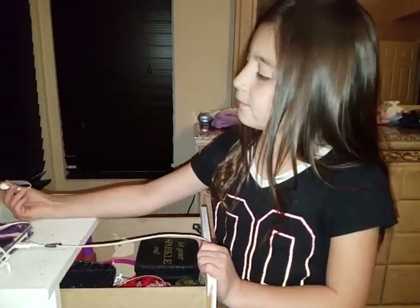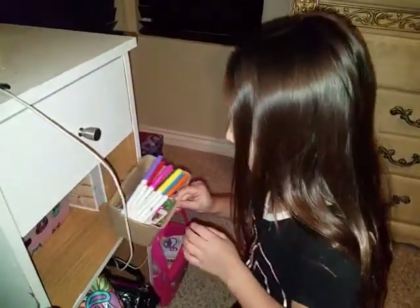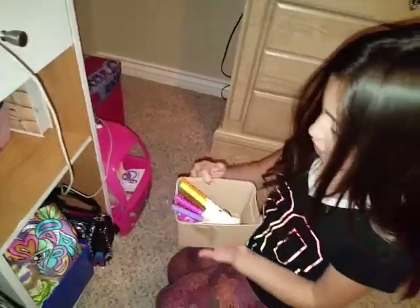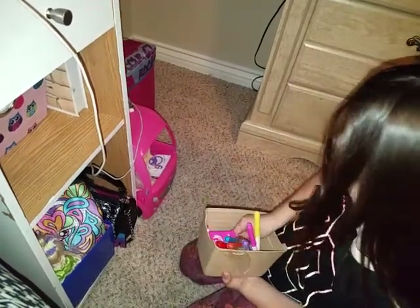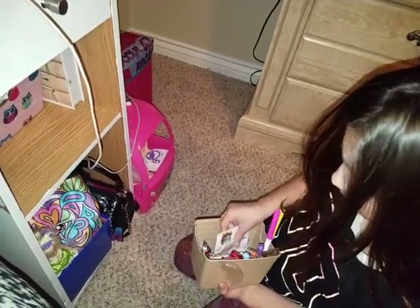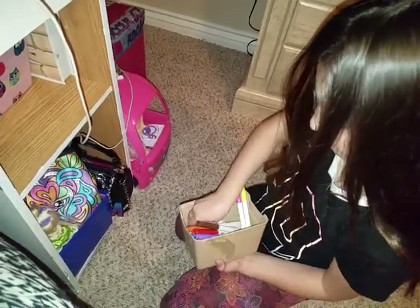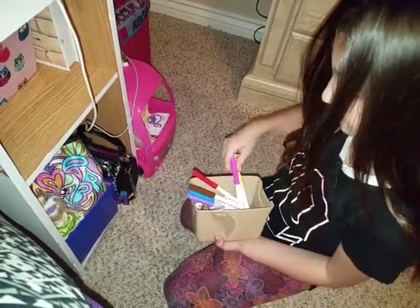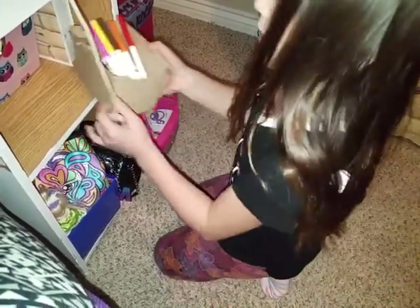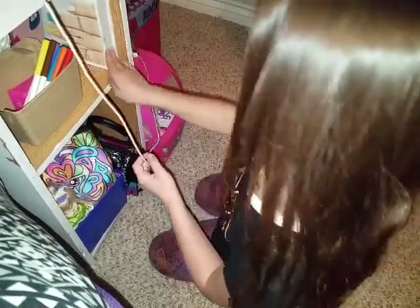That's where I put my headphones. Down here I have some extra money and my credit card — that's from when I was little. I have my doll and my life doll craft that I got from somewhere, I don't remember where.